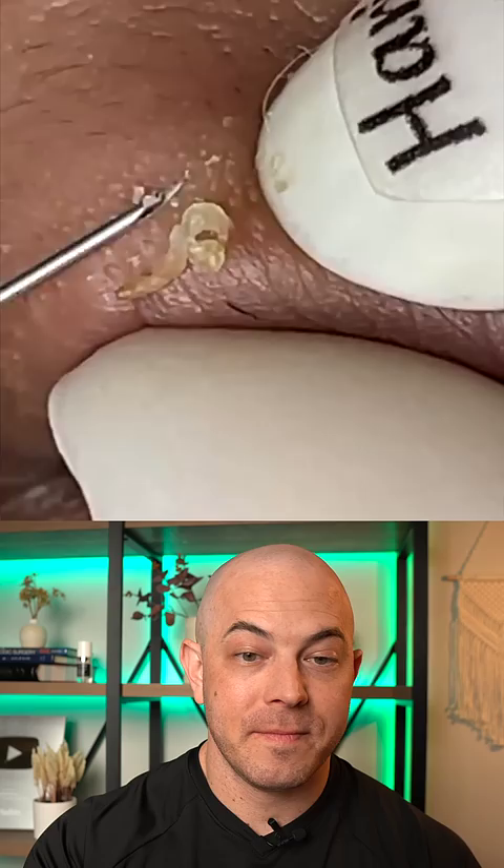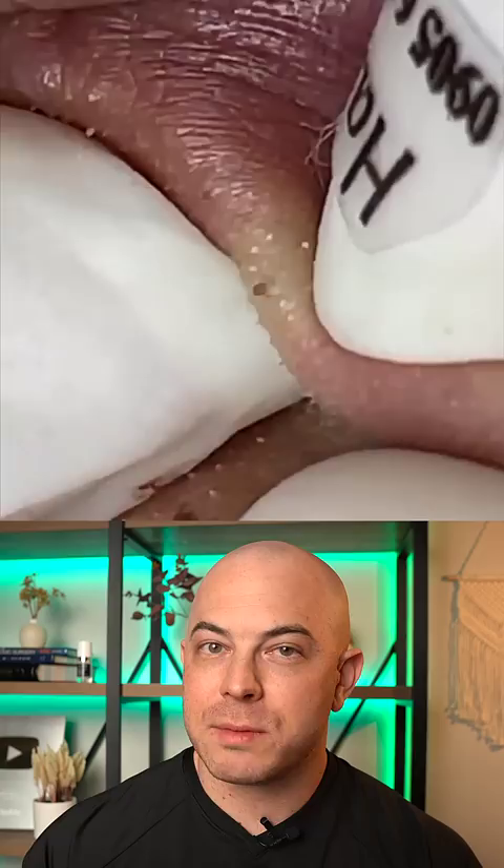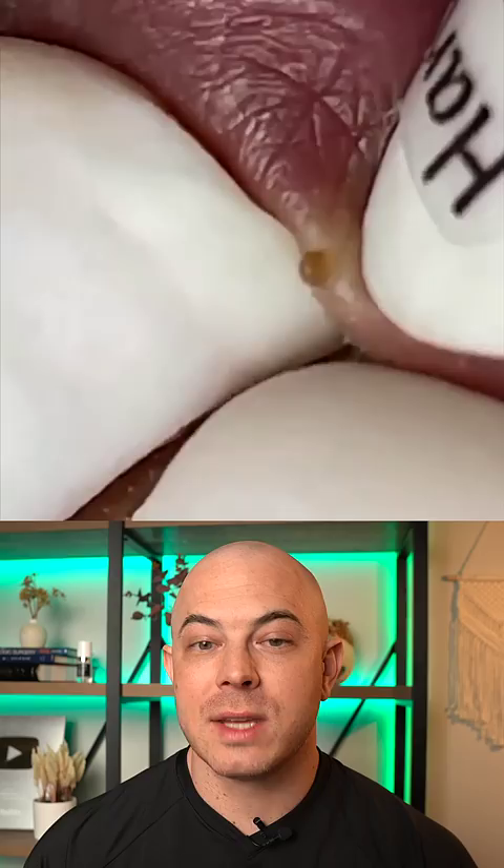I'm getting a lot of stuff out on these. Very satisfying, and it just keeps going. Now we're on to the bottom lip. I would want to make sure this person isn't using products that are really clogging up the pores, because that could be contributing, but this is likely just the genetic makeup of their skin and they're more prone to it.